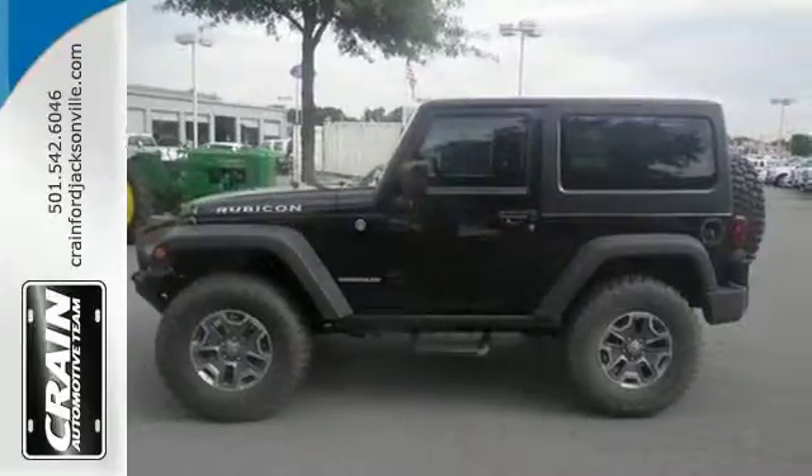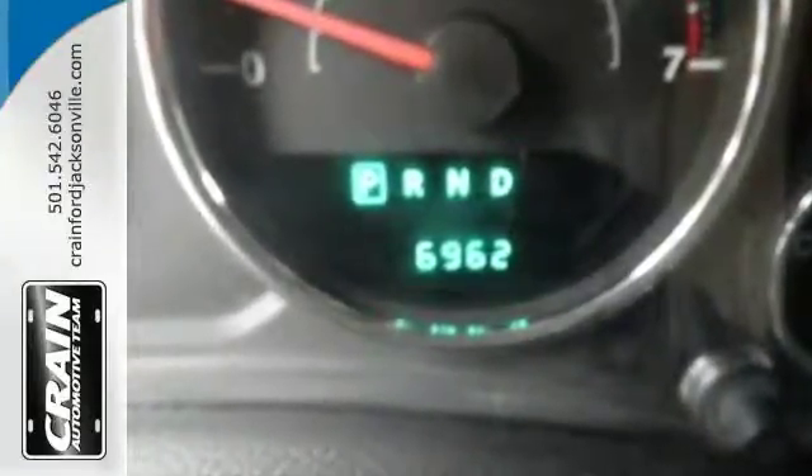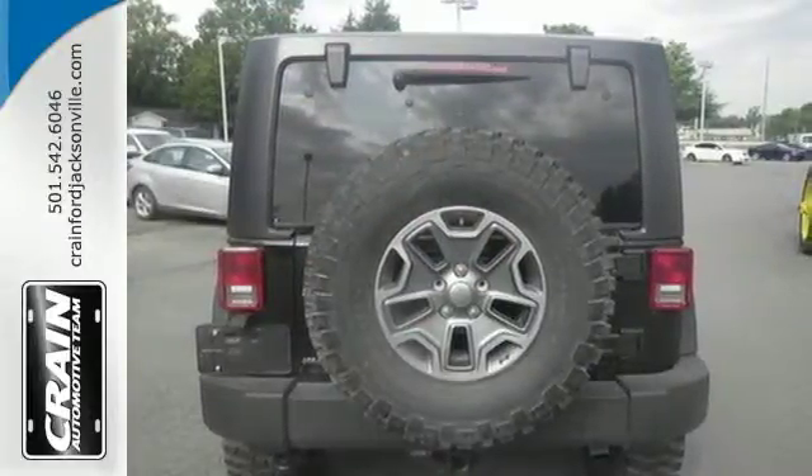Fun and freedom go hand in hand with this Wrangler. It is nicely equipped with four-wheel drive, fog lamps, and a CD player. Plus, you will enjoy the convenience of steering wheel audio controls and speed control.